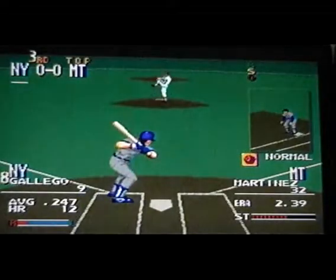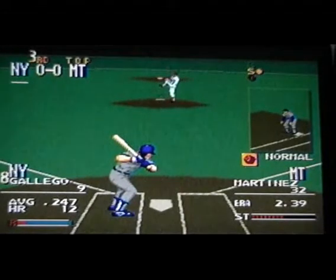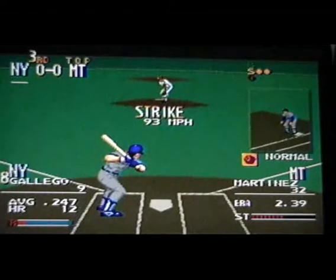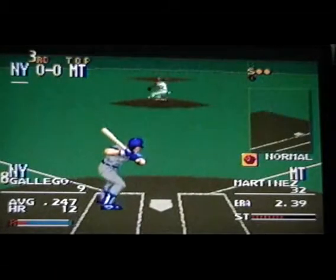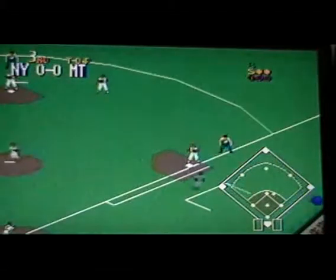Next up, number nine, batting .247. Pass ball — called strike one. Pass ball, he takes it — called strike two. Drive ball to second, close to second, got him, close to first — double play.